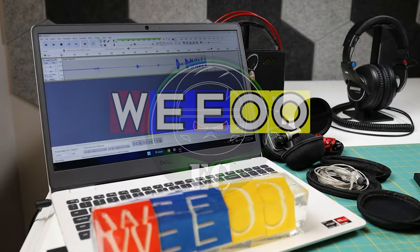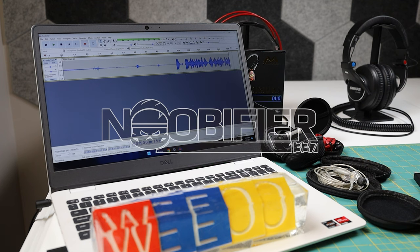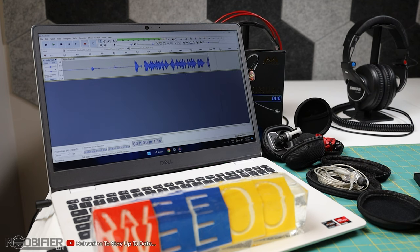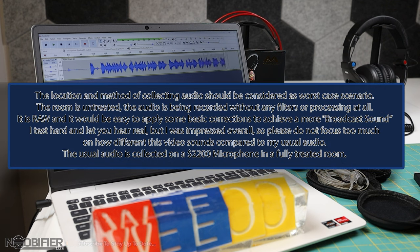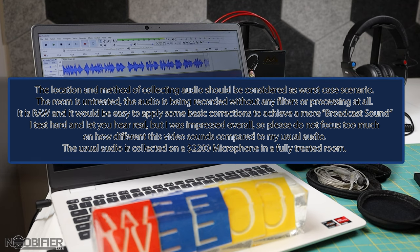We're testing a microphone that will be used for the video. This is not in the studio, just a basic room with basic protection and the door is open, so it's going to sound different, but it doesn't sound bad.